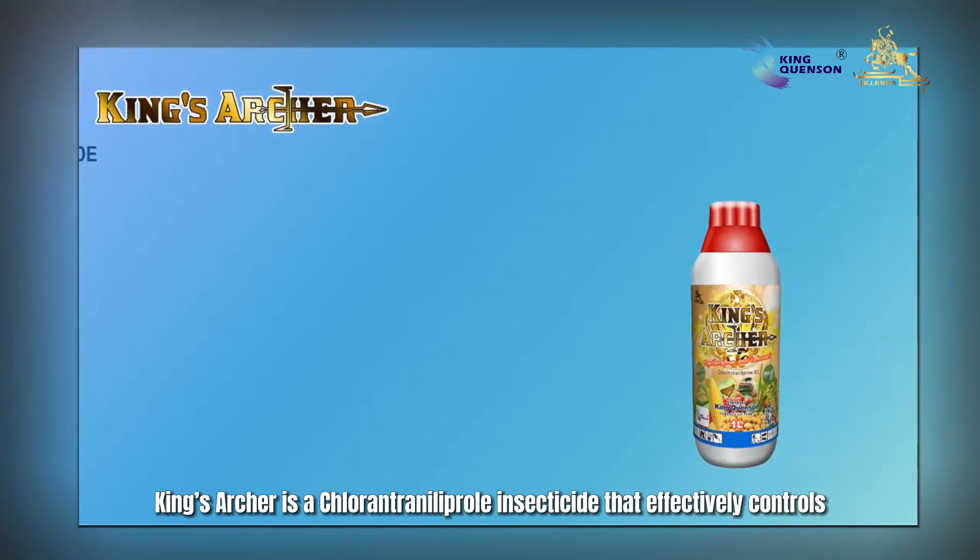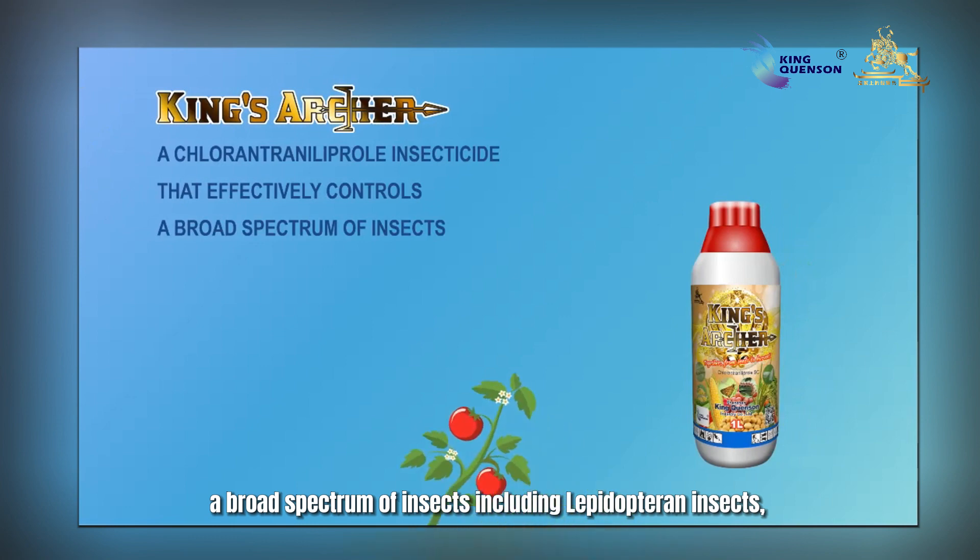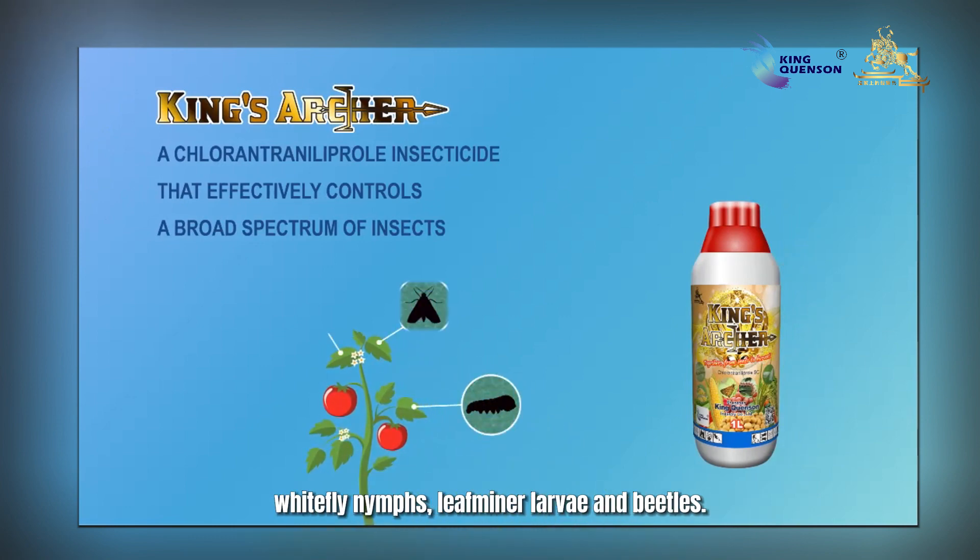King's Archer is a chlorantraniliprole insecticide that effectively controls a broad spectrum of insects including lepidopteran insects, whitefly nymphs, leafminer larvae, and beetles.